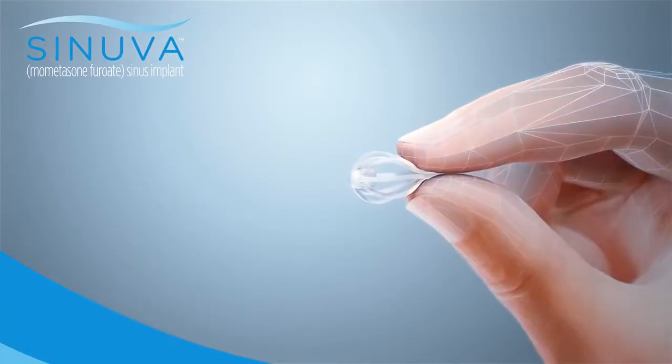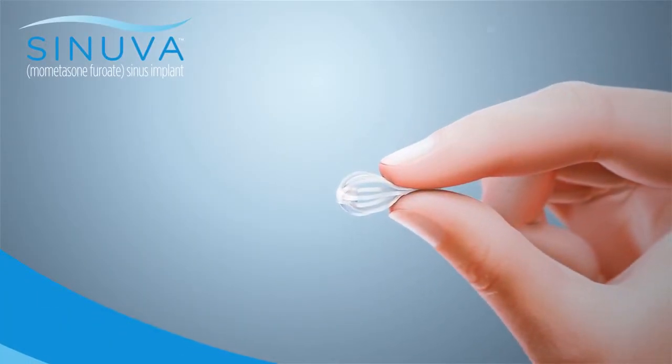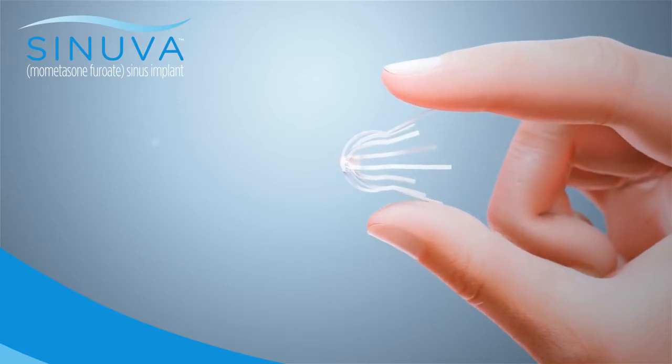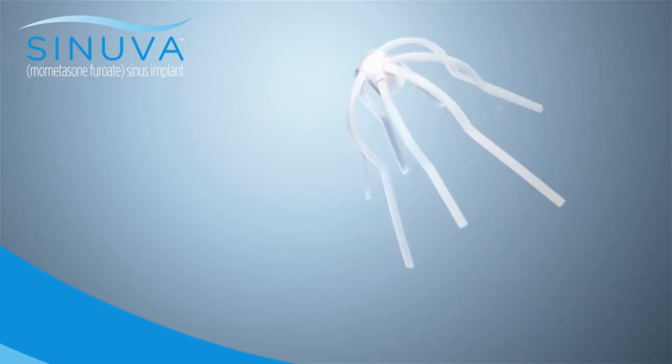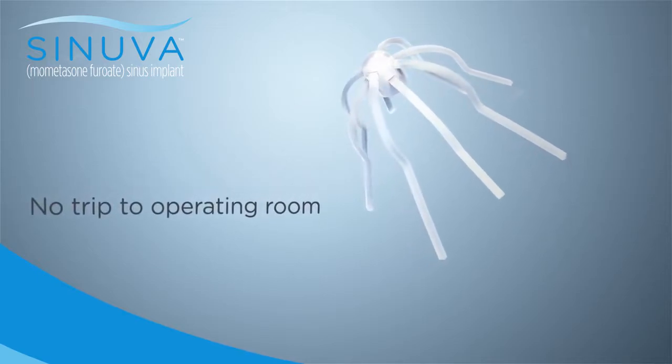Synuva is intended for adults who have had ethmoid sinus surgery before but now have nasal polyps. Synuva is placed during a routine physician office visit and doesn't require a trip to the operating room.